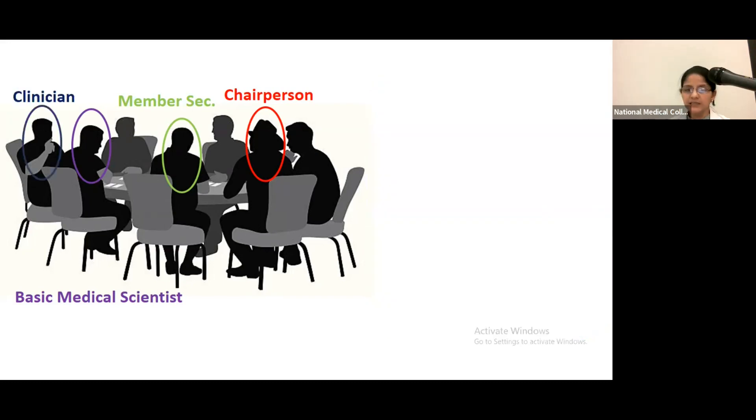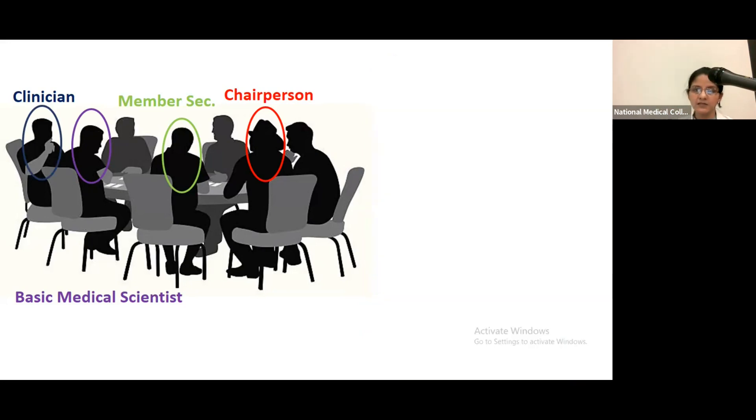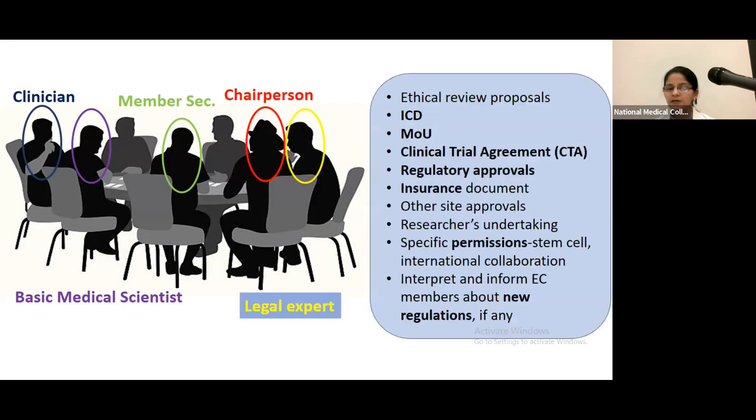Clinicians also review scientific and ethical aspects, and additionally look at whether there is provision for medical care, management, and compensation — something not covered by the basic medical scientist. The legal expert looks at the informed consent documents, memorandums of understanding, clinical trial agreements, regulatory approvals, and insurance.